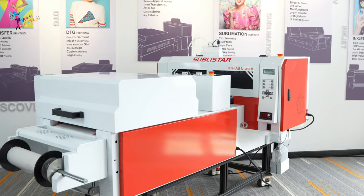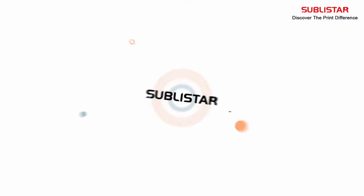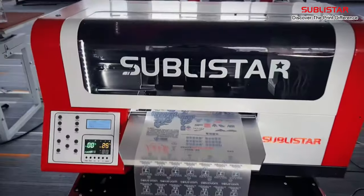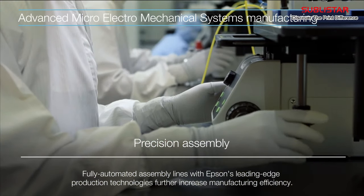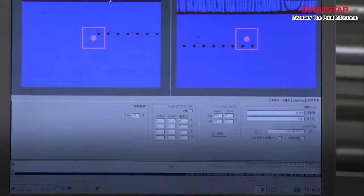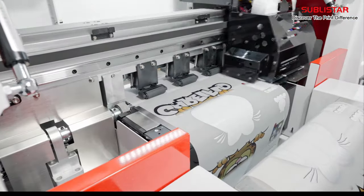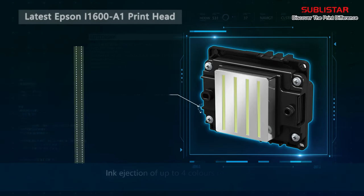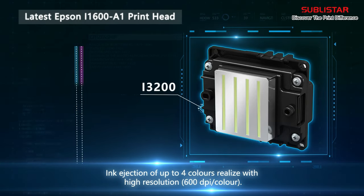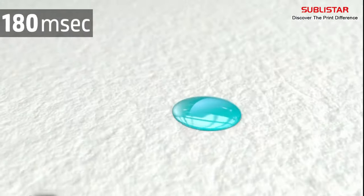Before you rush into buying a DTF printer, take the time to evaluate these crucial factors we have discussed. This video is sponsored by Sublister Tech, a leading Chinese company that has been at the forefront of digital printer development for the past 14 years. They have recently launched their latest innovation, the Altar DTF printer. The Altar DTF printer uses Epson's latest i1600 print heads, and Epson's unique variable-sized droplet technology, or VSDT, delivers smooth gradation by freely controlling ejected droplet volume.